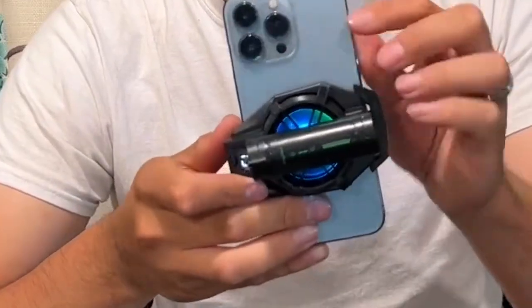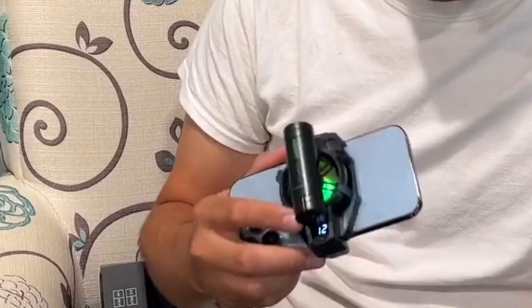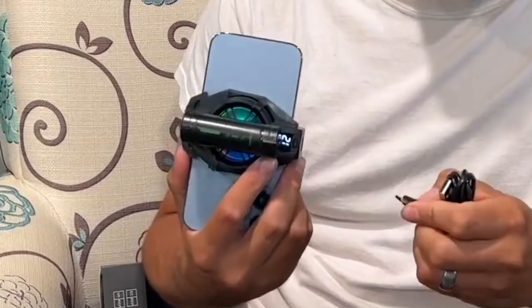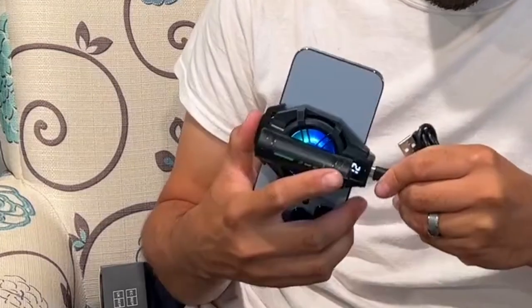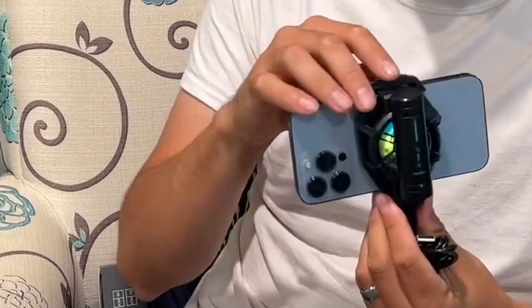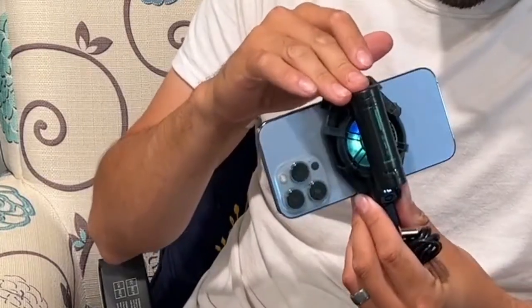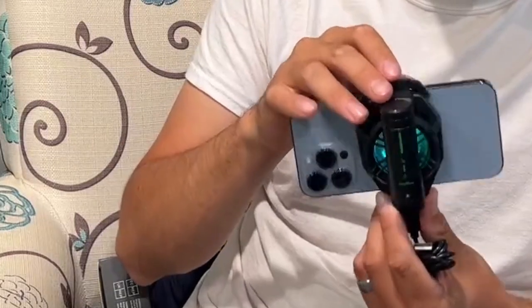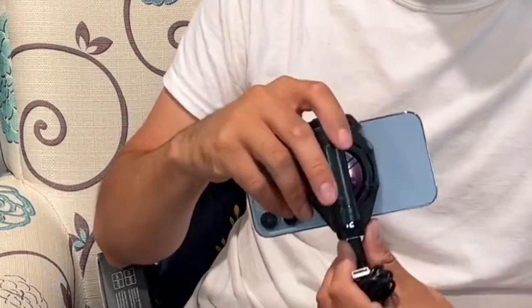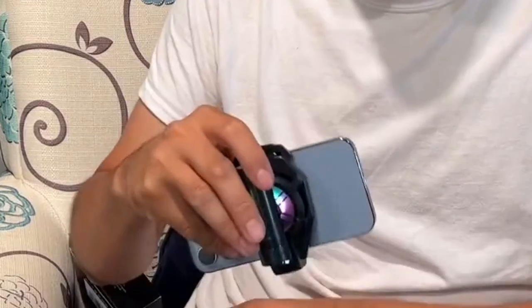Whether you're deep into a gaming session or on the move, you can enjoy uninterrupted cooling. When the battery runs out, just plug it back in to recharge. This cooler works with nearly any smartphone from 4.5 to 7 inches — just clip it on and you're good to go. It's ultra-quiet at just 35 dB, so it won't disrupt your gameplay. The sleek, lightweight design even adds a touch of RGB lighting for extra style points.